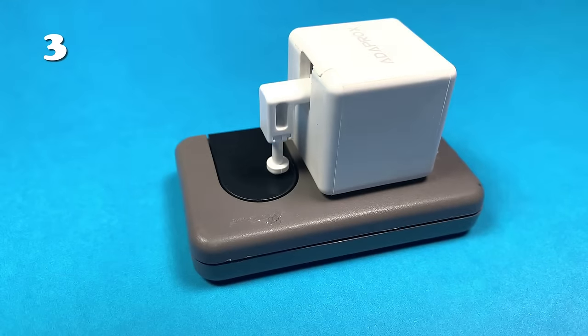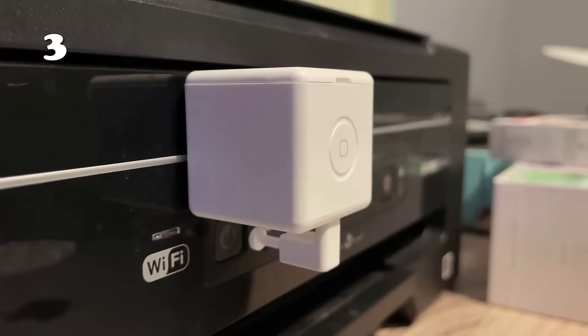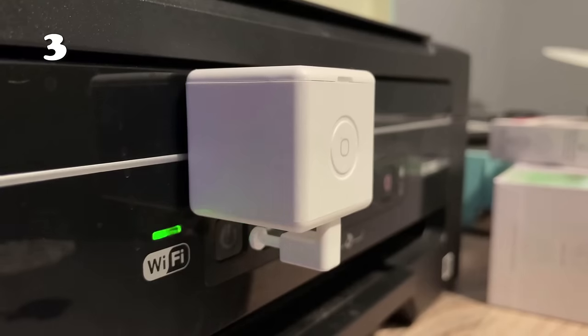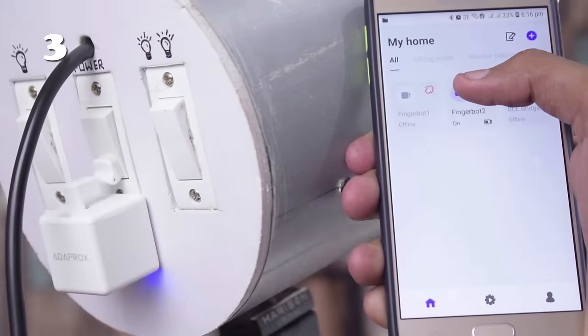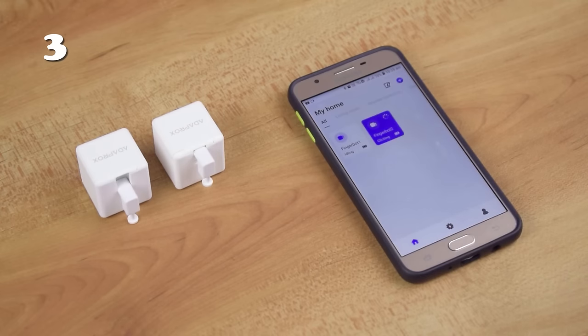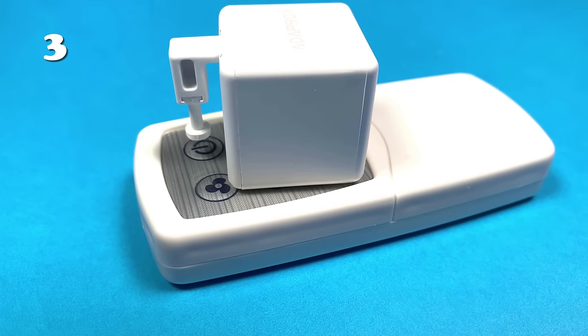Never get up to push a button again. Meet the FingerBot Button Pusher, the tiny yet mighty gadget that's changing the way we interact with our home devices. Effortlessly attach it to any button or switch and voila — your ordinary appliances are now smart. Compatible with Alexa and Google Home, it blends into your smart home ecosystem seamlessly, perfect for those hard-to-reach places. It's a small change that makes a big difference.